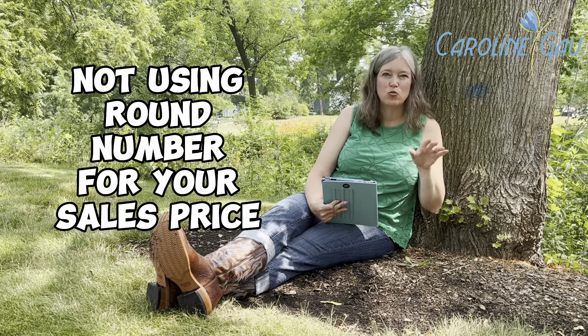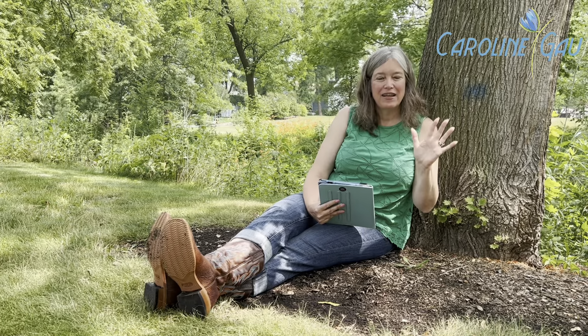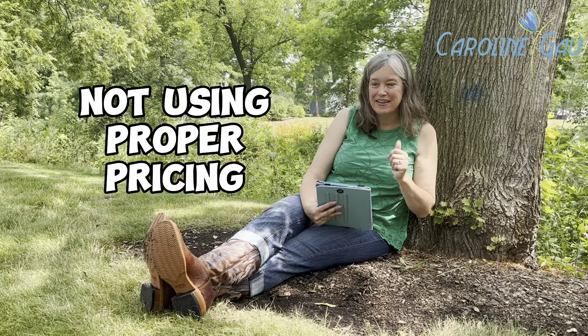Number four is not using a round number on your sales price. For example, $700,000 is better than $699,000 — you don't want to use Walmart pricing.